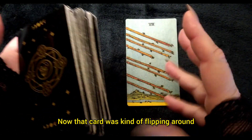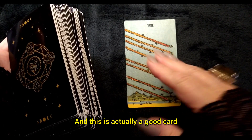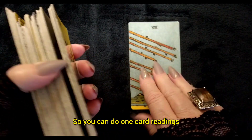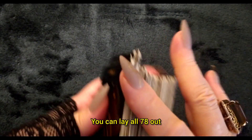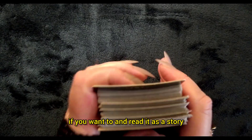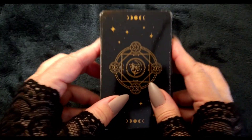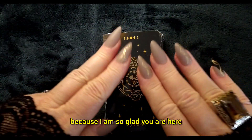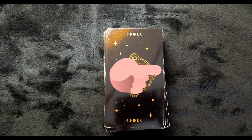That card was flipping around, and this is actually a good card that indicates something is going to come through quickly. You can do one-card readings, you can do 12-card readings, or you can lay all 78 out if you want and read it as a story. So for now, grab your deck, let's go through this, and thank you so much — I am so glad you are here. Stay tuned. Let's get started.